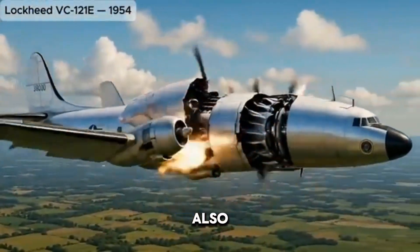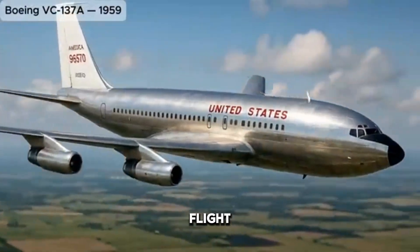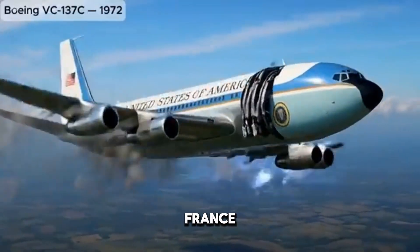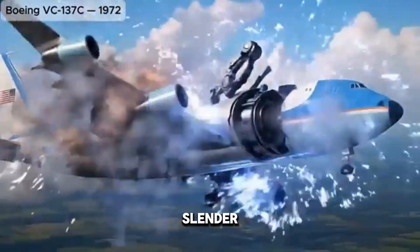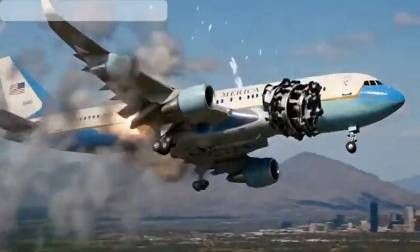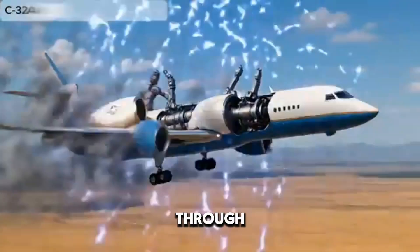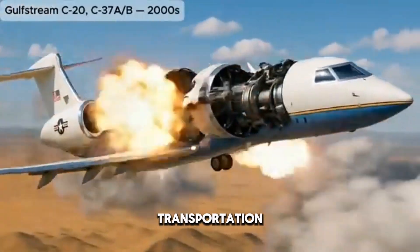The 1970s also brought something entirely new: the age of supersonic passenger flight. The Concorde, jointly developed by Britain and France, was unlike anything else in the sky. Its sleek, slender fuselage, delta wings, and pointed droop nose made it look like a creature from the future. Capable of flying at twice the speed of sound, Concorde's exterior was designed to slice through the atmosphere with minimal resistance.